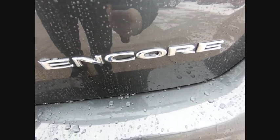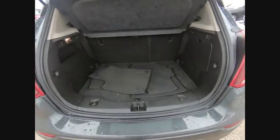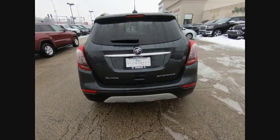This vehicle has less than 50,000 miles. Here are some of this vehicle's great options: traction control, power passenger seat, air conditioning, dual airbags, power steering, and four-wheel disc brakes.